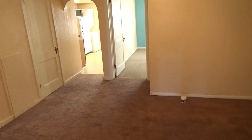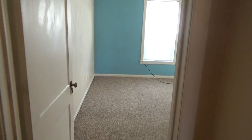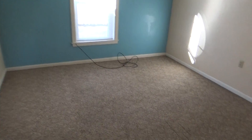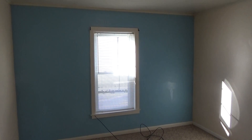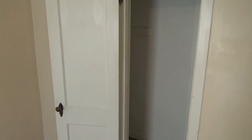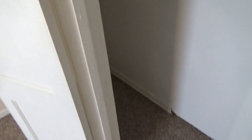We move through the large living room into the second bedroom, also good size with a window with lots of light. It also includes a good-sized closet for clothes and other items.